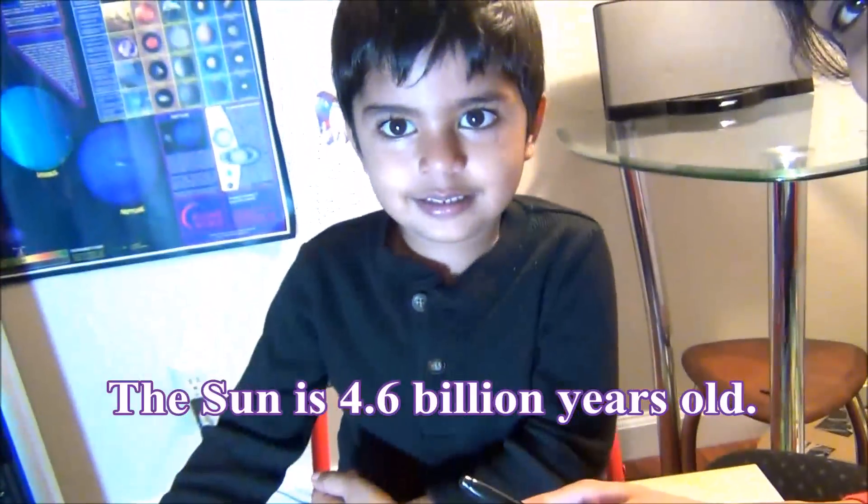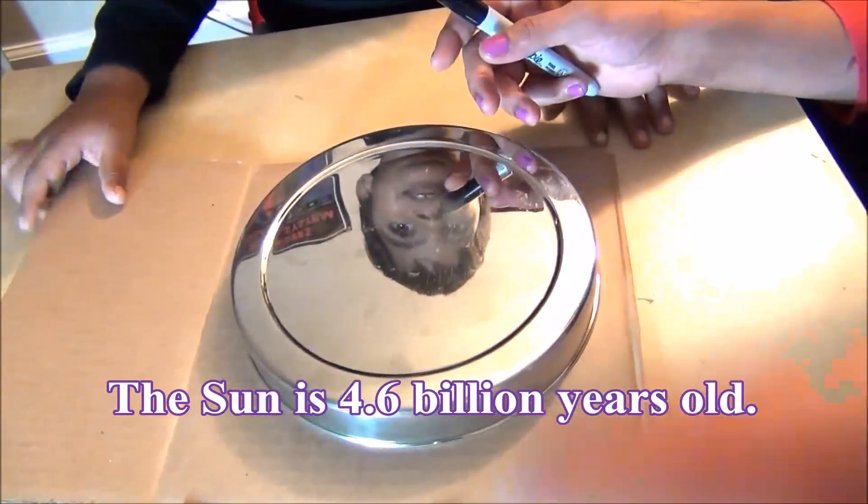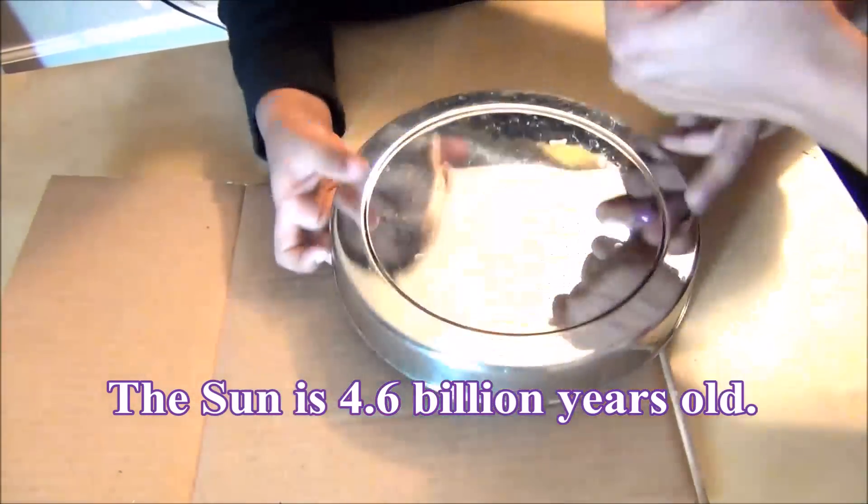How is the size of the sun? Big big big big sun!